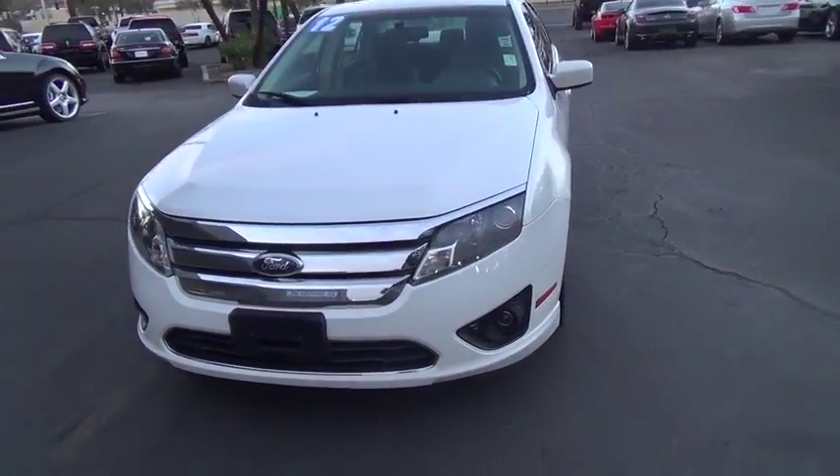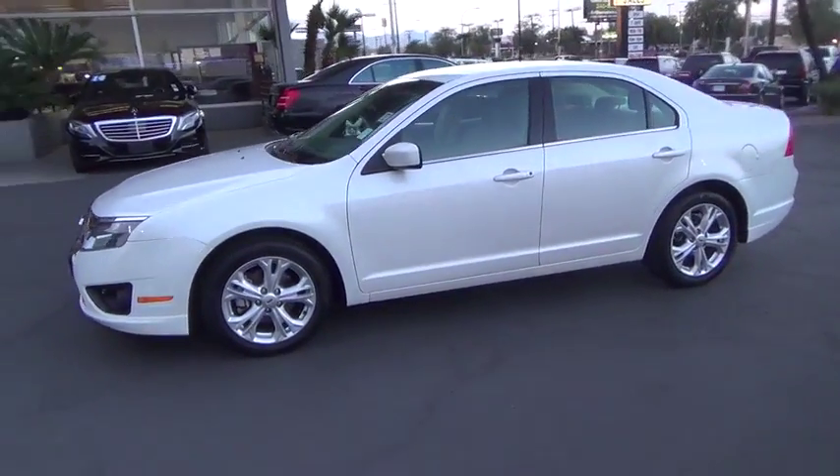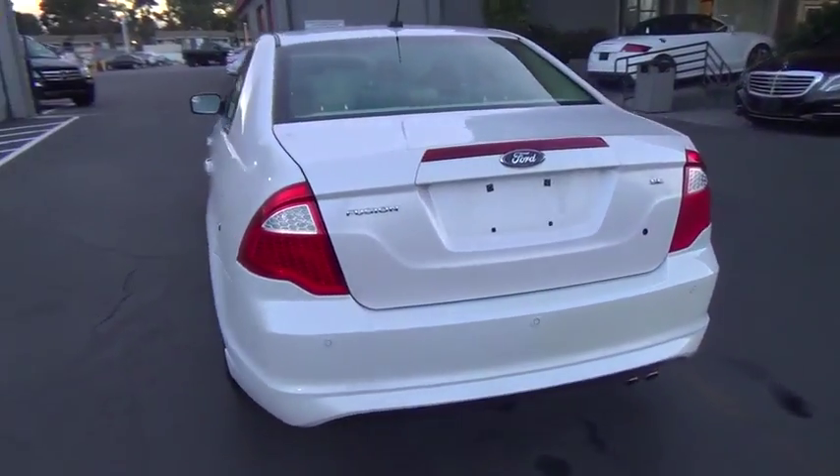The 2012 Ford Fusion. You can have both impressive power and great economy in a Fusion. This vehicle has less than 55,000 miles. Here are some of this vehicle's great options.